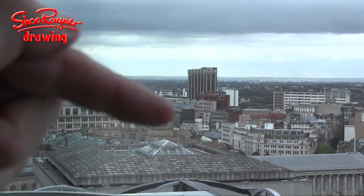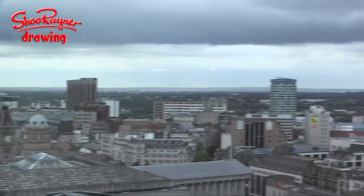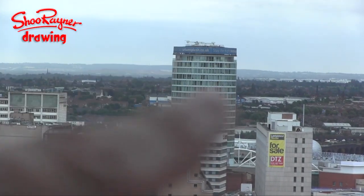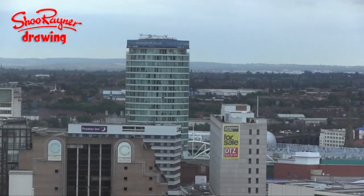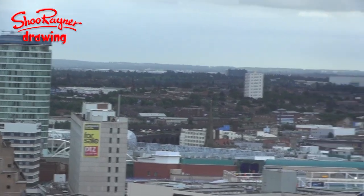Down here is the art gallery where we were earlier. Now we're looking out across, and over there is the Rotunda, which was an iconic building of the 60s.